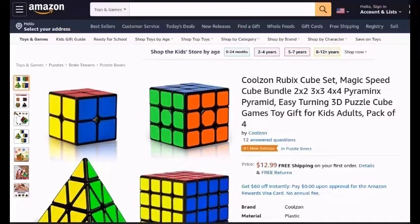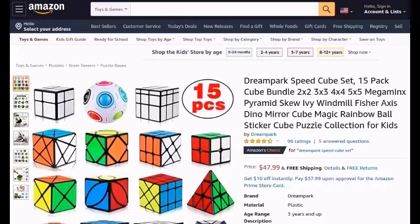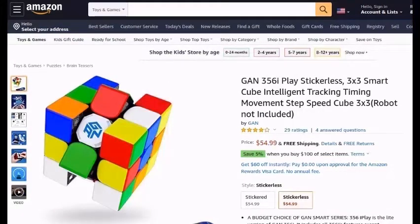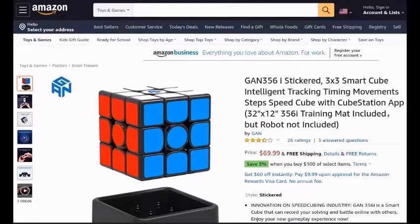Cool-Zone-Rubik's-Cube-Set-Magic-Speed-Cube-Bundle-2x2-3x3-4x4-Pyramid-Turning-3x3-Puzzle-Cube-Games-Toy-Gift-For-Kids-Adults-Pack-of-4. Dream-Park-Speed-Cube-Set-15-Pack-Cube-Bundle-3-2x2-3x3-4x4-5x5-Megaminx-Pyramid-Skew-Ivy-Windmill-Fisher-Axis-Dino-Cube-Magic-Rainbow-Ball-Sticker-Cube-Puzzle-Collection-For-Kids. Gans-Speed-Cube-3x3-Tiles-Gans-Magic-Cube-3x3-Puzzle-Toy-Black-2020-GSC. Gans-356i-Play-Sticker-Less-3x3-SmartCube-Intelligent-Tracking-Timing-Movement-Step-Speed-Cube-3x3-Robot-Not-Included.